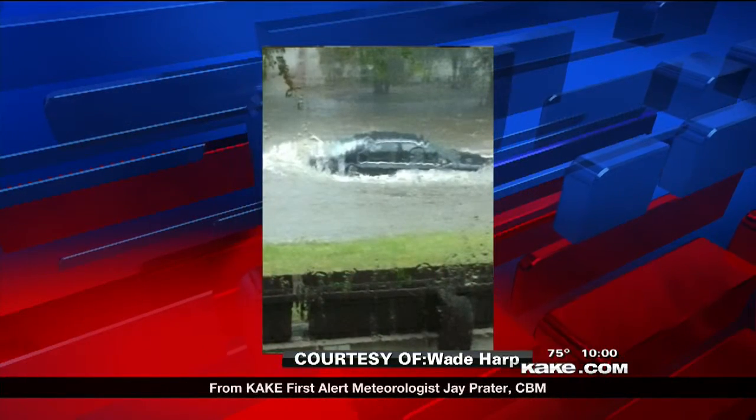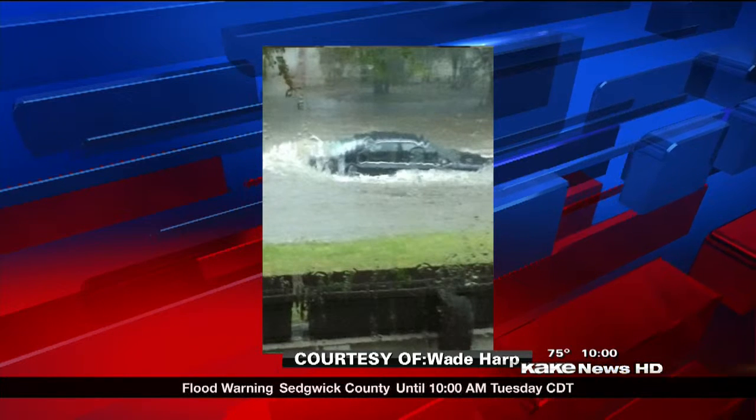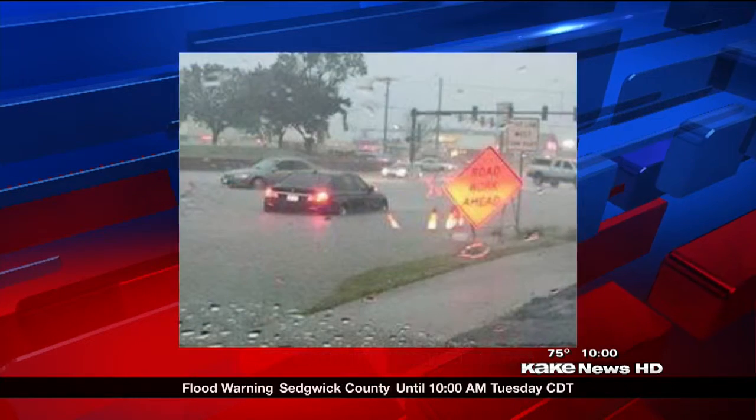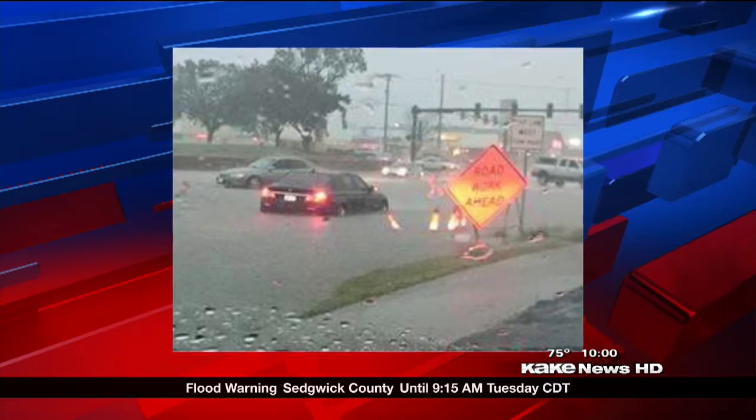Good evening. Weather pictures from all across Cakeland came flooding in of drivers getting their vehicles stuck in the flooded waters. This picture was taken near Douglas, and another shows a stalled vehicle out east near Harry and Rock. There were several stalled vehicles all across town. Brian Ramsdale shows us one of the hardest hit areas in Wichita.